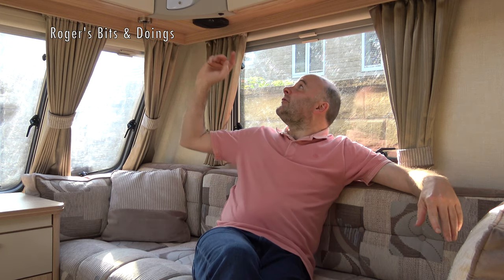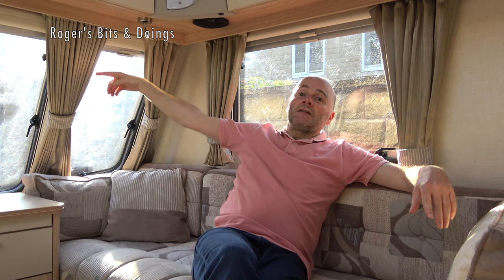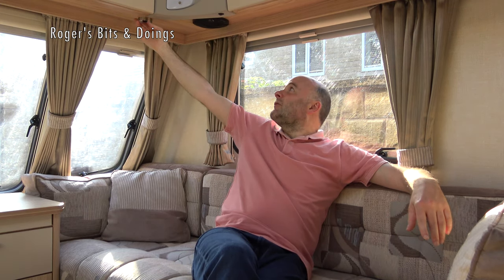I filmed it mainly to help us because I've forgotten most of the things he showed us. Everything's gone smoothly and we've got it home. Fortunately our neighbor, who is into caravanning, helped us get it onto the drive. We don't have a motor mover so we had to maneuver it by hand, and he helped us get it level. At the moment it's just plugged into the electric supply, and I do have lights and the sockets should be working.